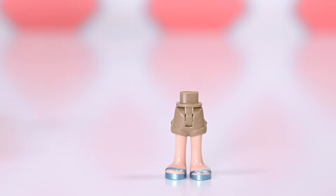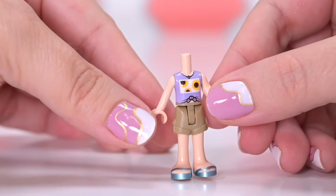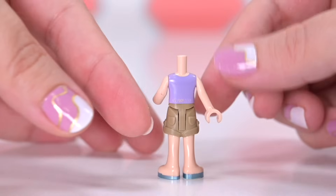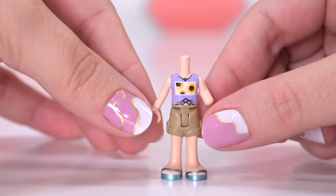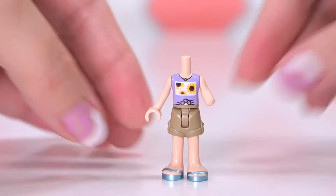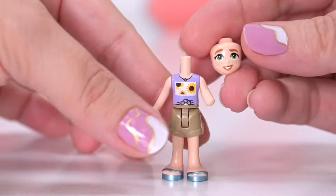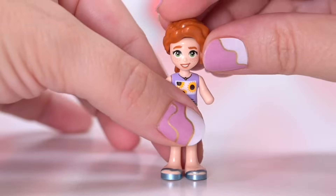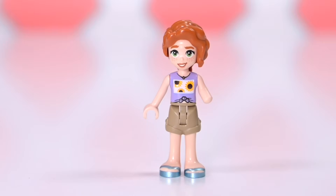First up, we've got Autumn. Autumn is wearing a brand new top that we also see in the vet clinic, which I haven't built yet. It's really cute. I love it. There's no printing on the back, which seems to be the thing with the torso mold for her limb difference. Such a cute shirt — it's a little tie front and it's got sunflowers on.